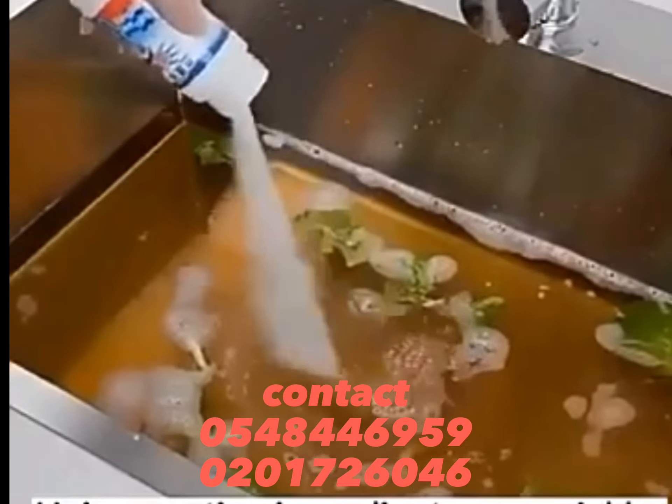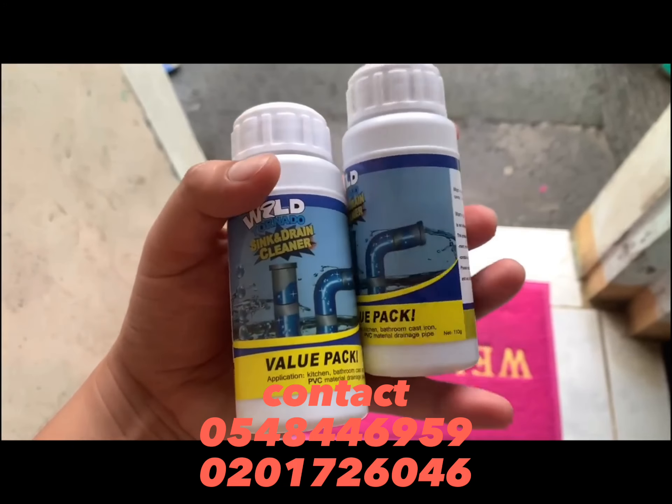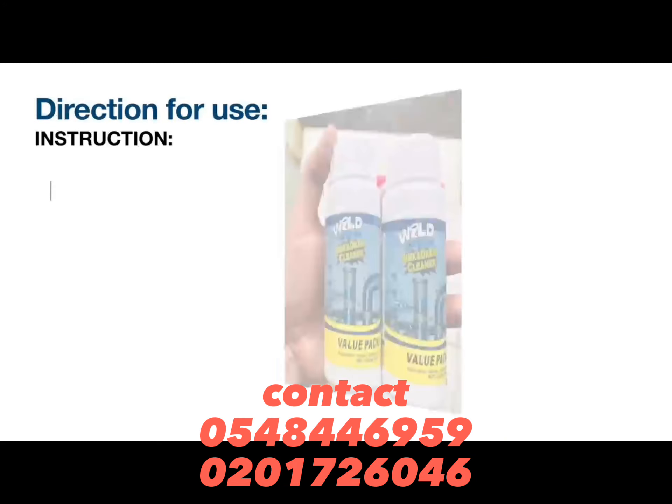Is your kitchen sink blocked? Use Wild Tornado Cleaner. Is your toilet or WC blocked? Use Wild Tornado Sink and Drain Cleaner.